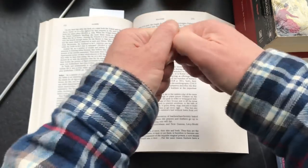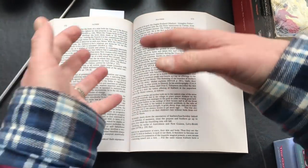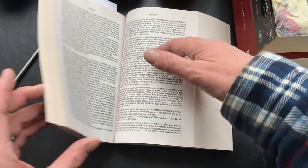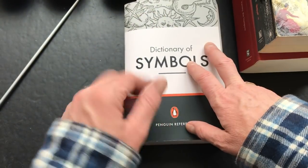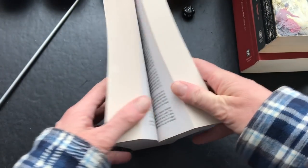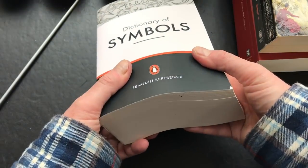Giving your character something to have in their bag or in their hand, then walking you through what that could mean - that could be a very excellent way of starting a story. And it would be game neutral; you could do this for any type of rule set.